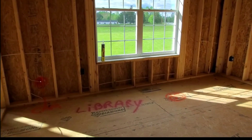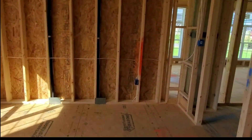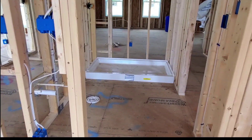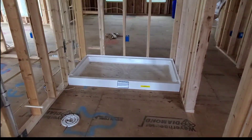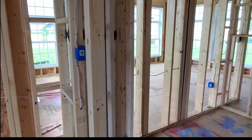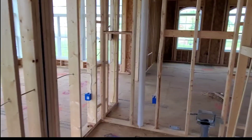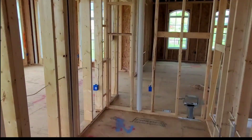Now as you can see this will be the larder, small bar room. I'm not quite sure what this will be.